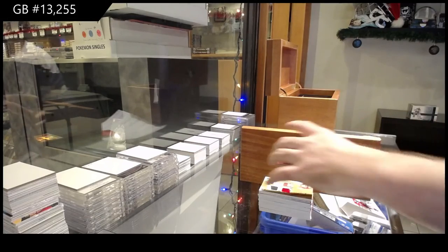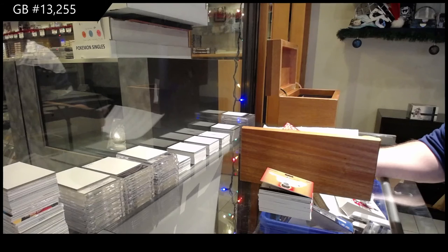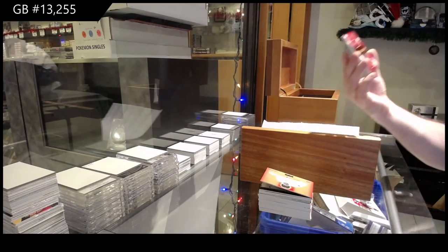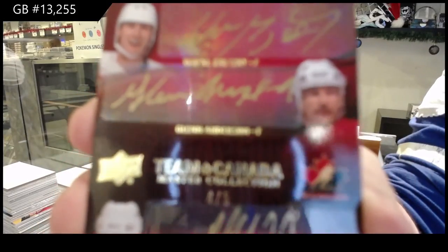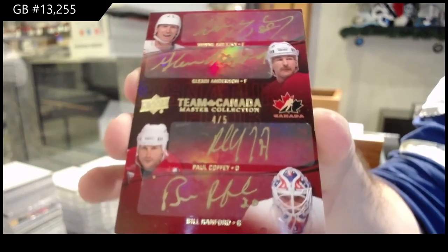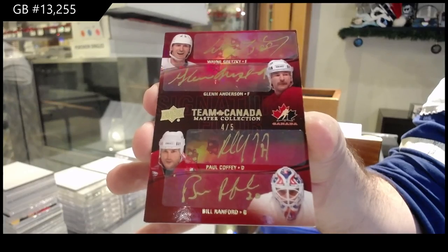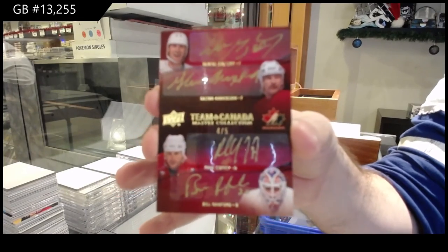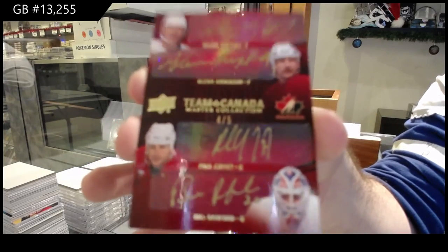And with that being said, we've got a quad autograph number four of five — Wayne Gretzky, Glenn Anderson, Paul Coffey, and Bill Ranford. Four of five. Damn.